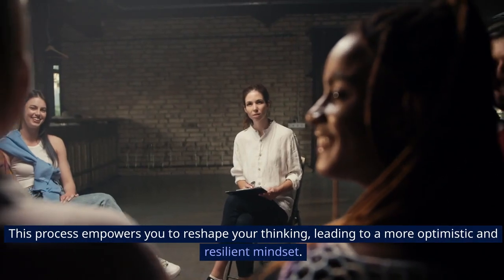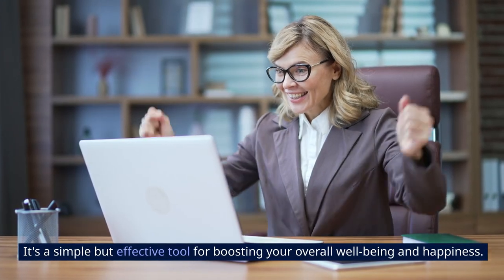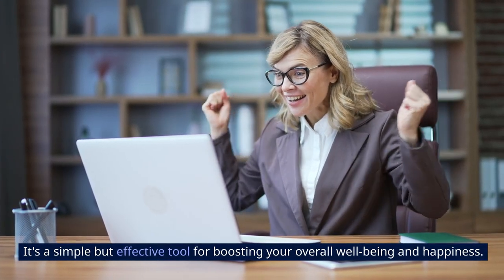This process empowers you to reshape your thinking, leading to a more optimistic and resilient mindset. It's a simple but effective tool for boosting your overall well-being and happiness.